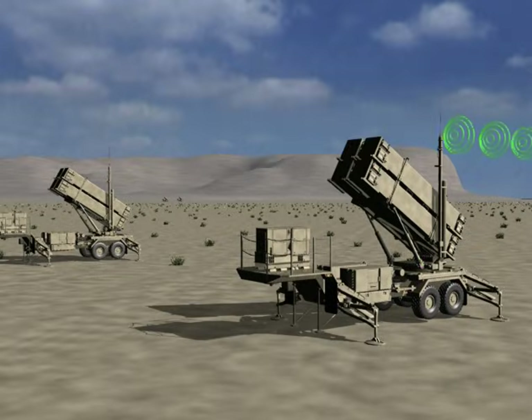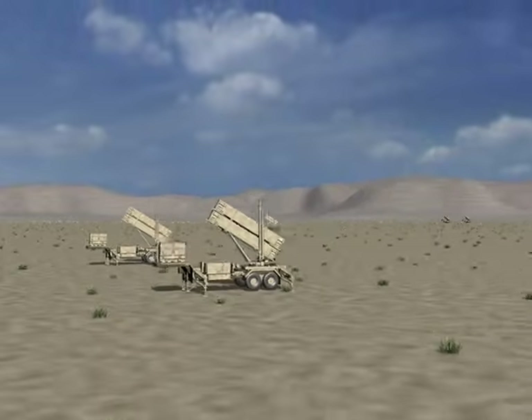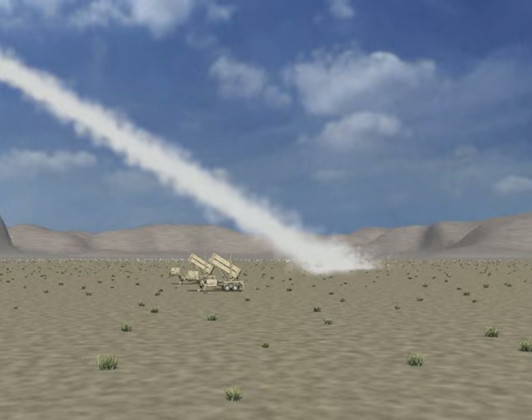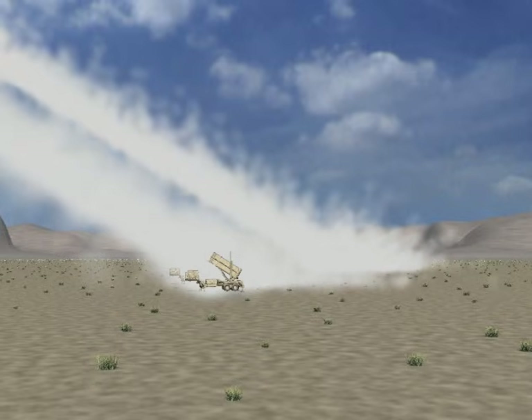During the engagement, the system computer determines the optimum moment for launch, transmits an initial heading instruction to the PAC-3 missiles, then gives the command to the launcher to fire. Per current operational doctrine, two PAC-3 missiles are fired at each TBM target to maximize the single engagement probability, ensuring protection of the high-value asset.